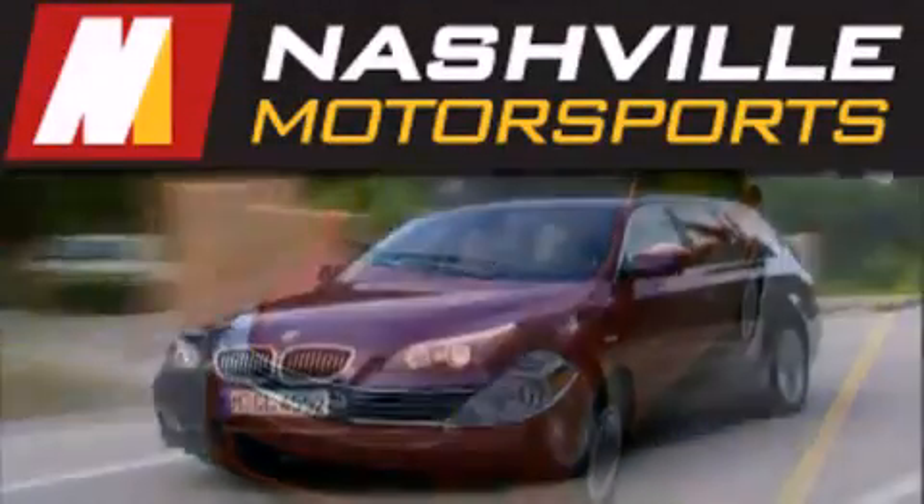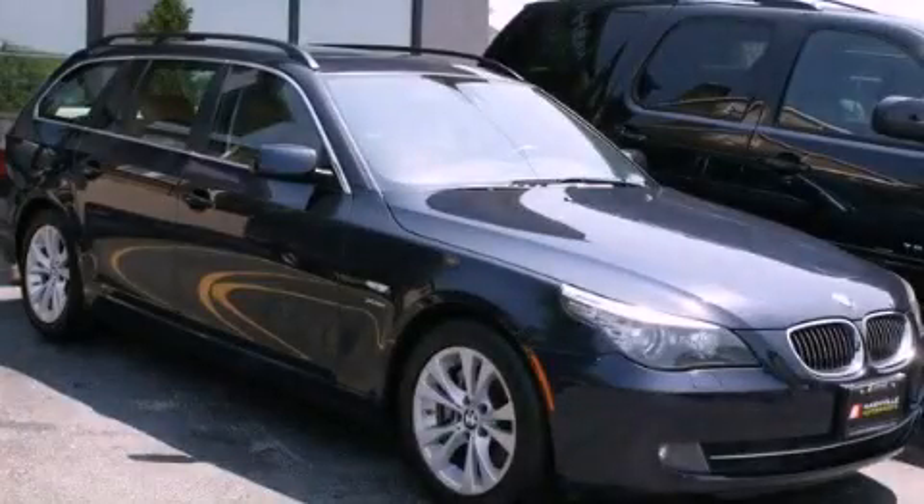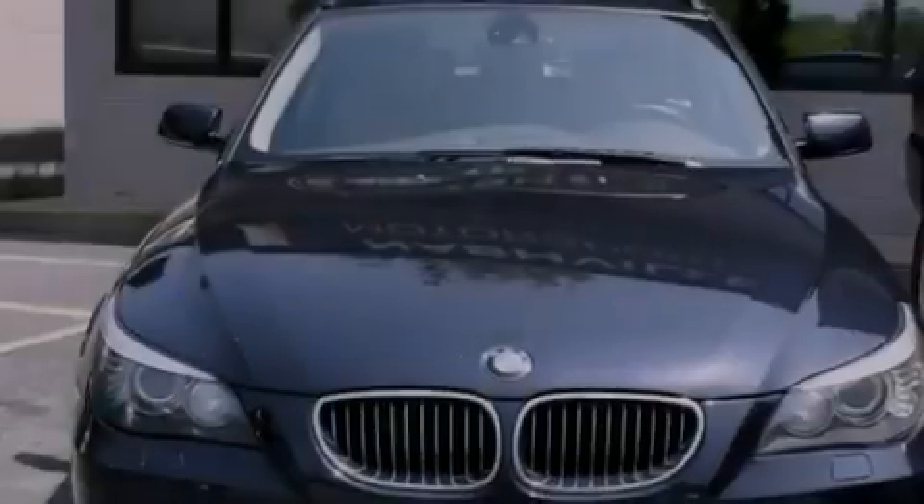Another fine vehicle offered by Nashville Motorsports. This is a 2010 BMW 535, with great fit and finish. It features a 3.0 liter 6-cylinder engine and an automatic transmission.